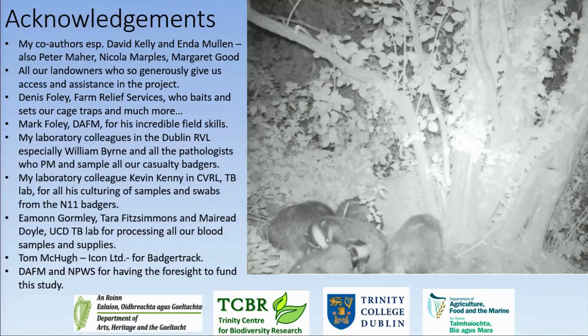Roger Blowey from Gloucester asked: is there any difference between TB positive and TB negative badgers in the rate at which they visit farmyards, since some believe diseased badgers are more likely to enter farmyards to forage on easier food sources? Response: Five out of our 40 badgers were TB positive, and they did not visit yards any more frequently than the rest of the badgers.